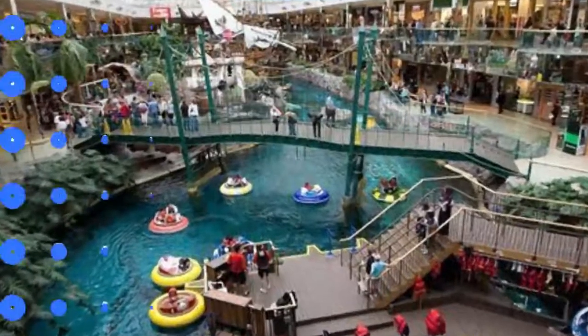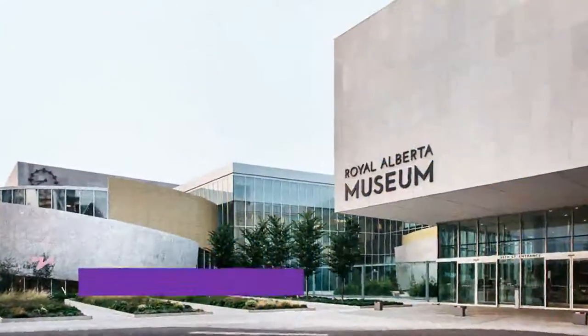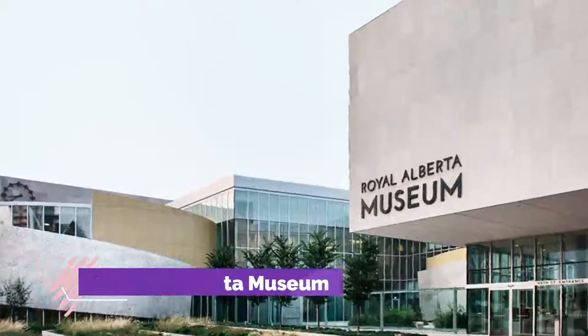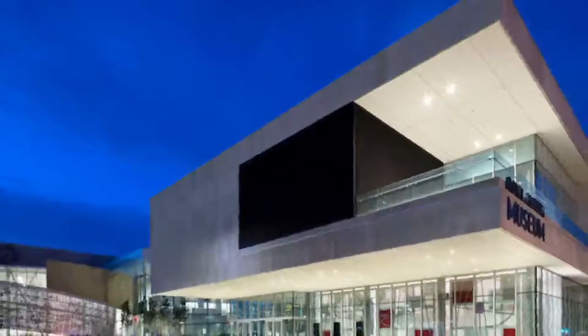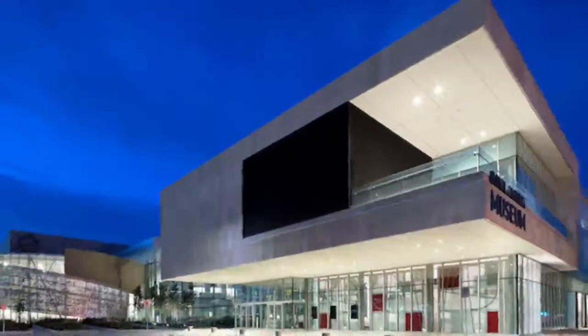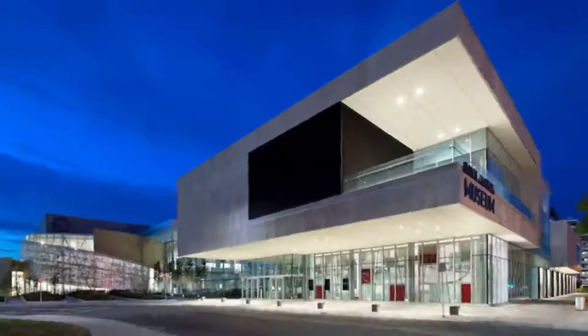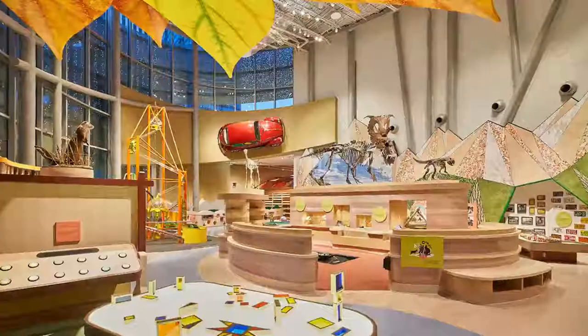Number two: Royal Alberta Museum. The Royal Alberta Museum moved to its new location in 2018 and is now western Canada's largest museum. Particularly impressive are the many fossils from the dinosaur and ice age eras.